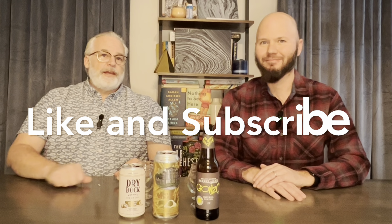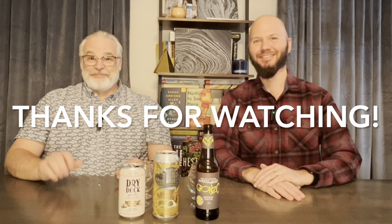Please comment. Subscribe. Hit that like button. Share it with your friends. Thanks for watching. Bye.